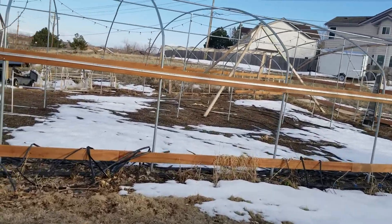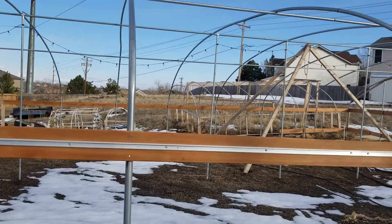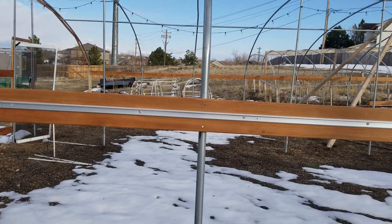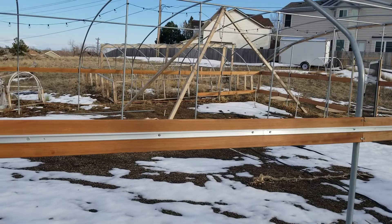Good afternoon everybody! Chad from Colorado Giants. First time pretty much this spring that I've been out looking at the pumpkin patch with the thoughts of pumpkins rolling around in my mind.